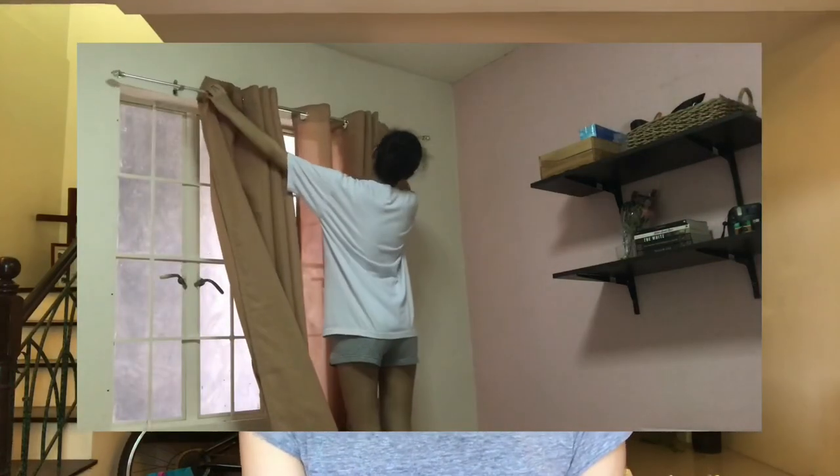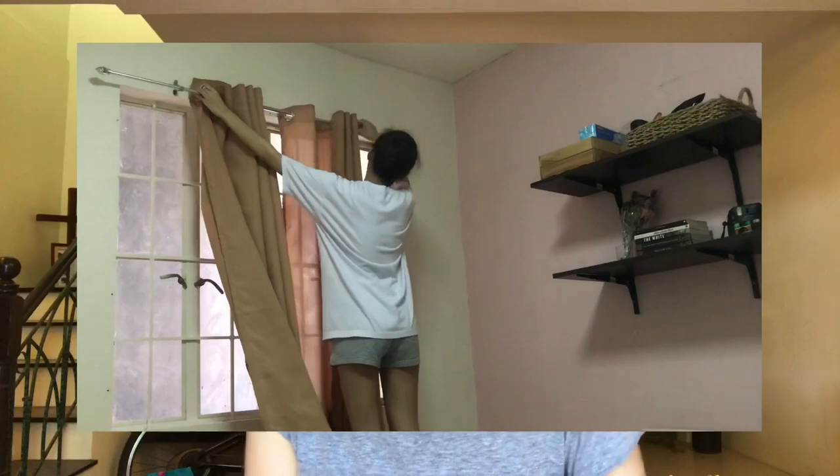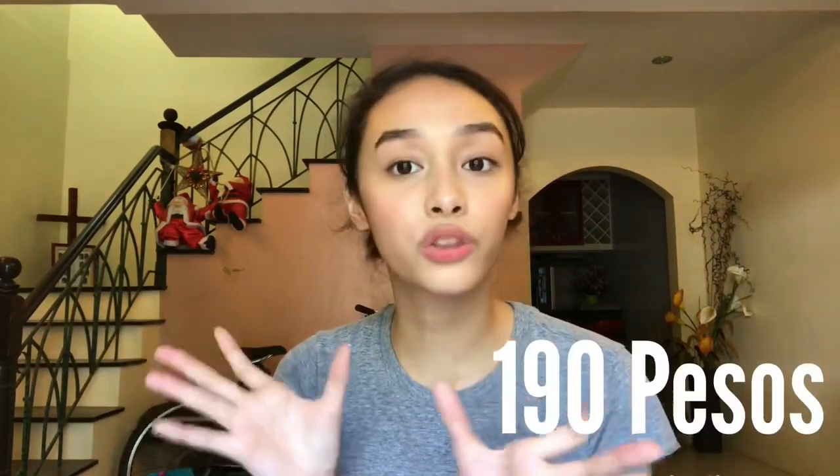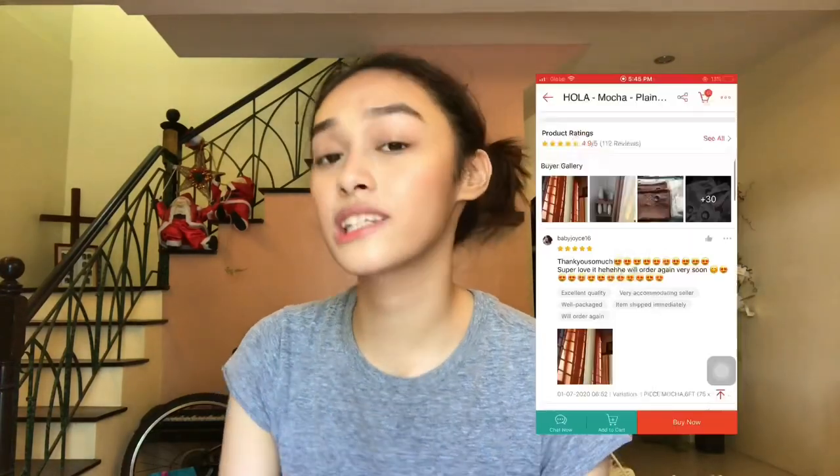I also got myself some curtains, which you probably saw in my previous video. A lot of people asked me where I got them from — it's from the shop called Hola Ann. I was also super happy with this purchase. It cost 190 pesos per piece so I just got two. They come in different colors and mine is called Mocha. Something to consider: it's not a blackout curtain, so if it's super sunny in your room the sun will still peek through a little. But they do have blackout curtains on their shop if that's what you want.